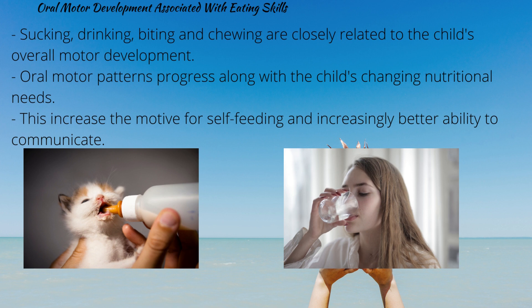Sucking, drinking, biting and chewing are closely related to the child's overall motor development. Oral motor patterns progress along with the child's changing nutritional needs. This increases the motive for self-feeding and an increasingly better ability to communicate.